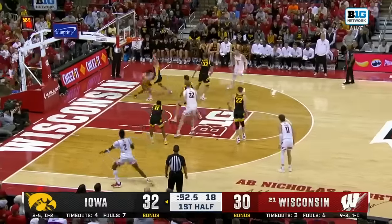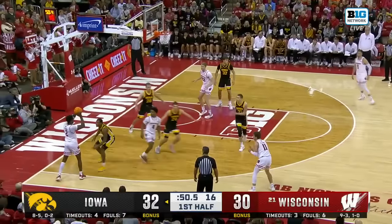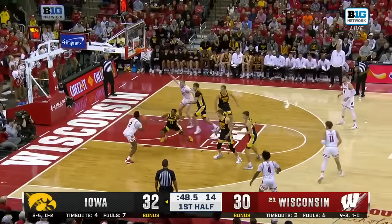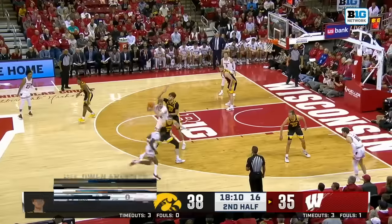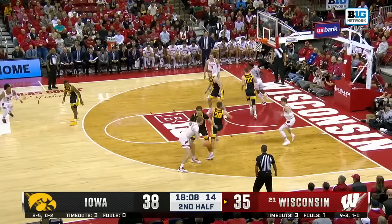That's just wrong. Kamari McGee going around the edge, Storr — oh! Storring himself and another dunk for A.J. Storr! On his way to a double-double, he's got eight rebounds as well.